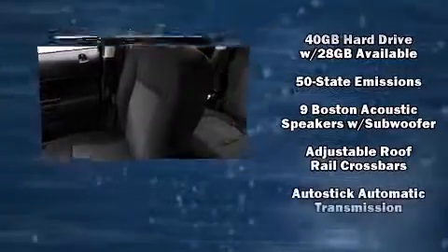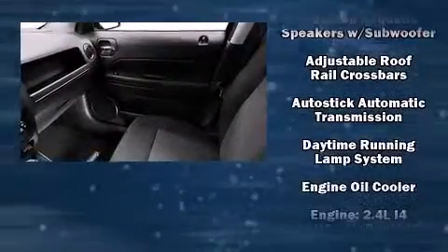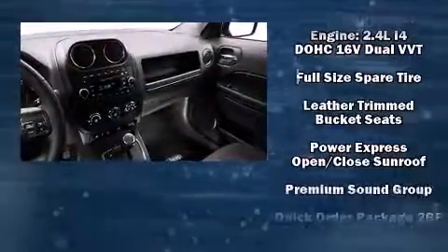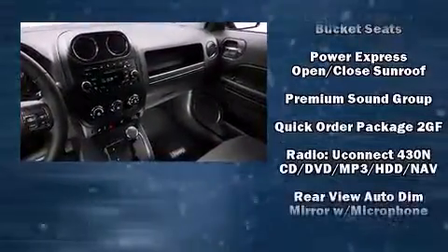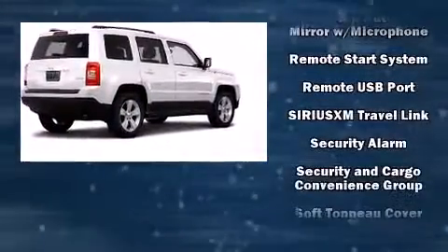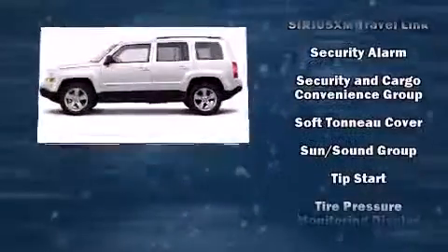Jeep also prioritized safety and security with features such as dual front impact airbags with occupant sensing airbag, head curtain airbags, traction control, brake assist, anti-whiplash front head restraint, a panic alarm, and four-wheel disc brakes with ABS.